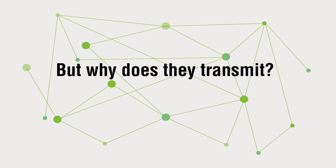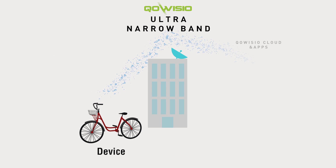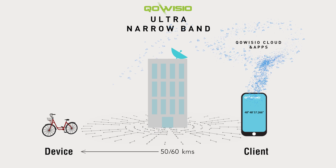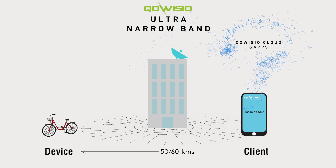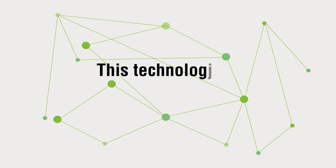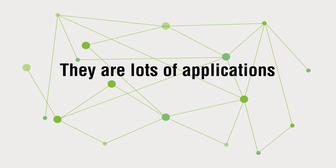But why do they transmit? What's a UNB Network? This network is using a single sensor. Devices are connected to the network via an antenna and transmit short messages to the internet using UNB technology. This technology is ultra-low bandwidth, low cost, low energy consumption, and ultra-long range. There are lots of applications.